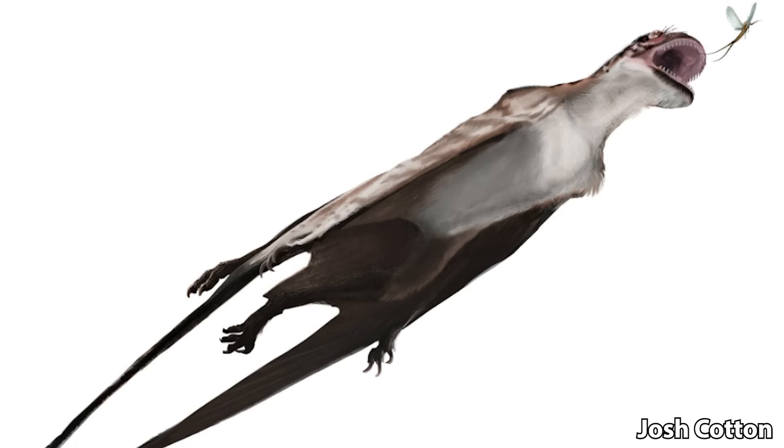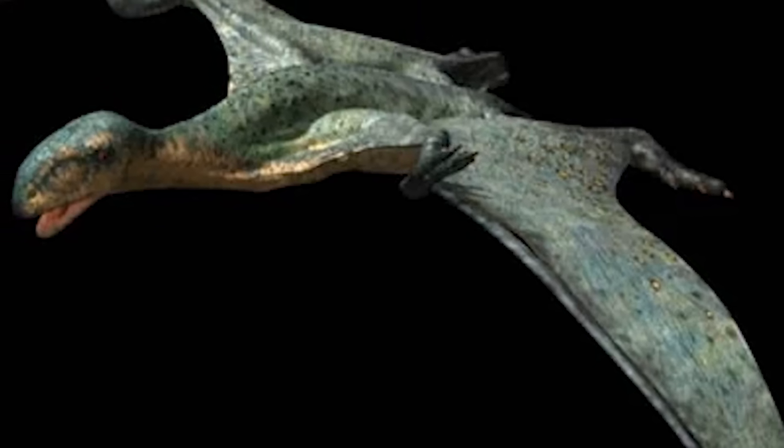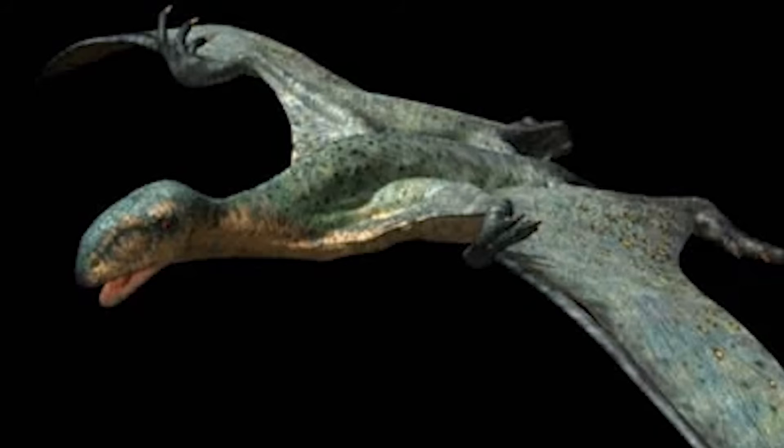They are also portrayed in the incorrect spot, at least for Aneurognathus itself. As I mentioned, Aneurognathus did live in Germany during the late Jurassic and not in North America, where this episode takes place. However, there was likely another Aneurognathid that lived in that area, known as Mesodactylus. So they caught a lucky break with that one — you just have to look at this one as Mesodactylus instead of Aneurognathus, even though its skeletal structure doesn't really match up to that either. It's still a little shrink-wrapped little thing.